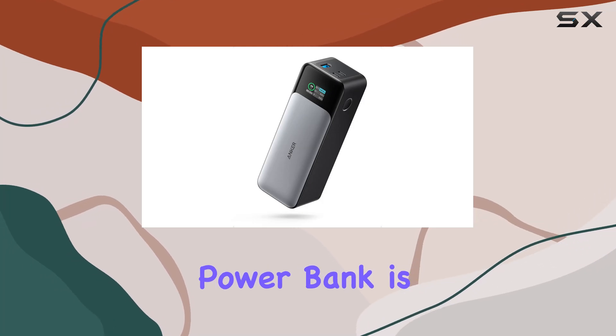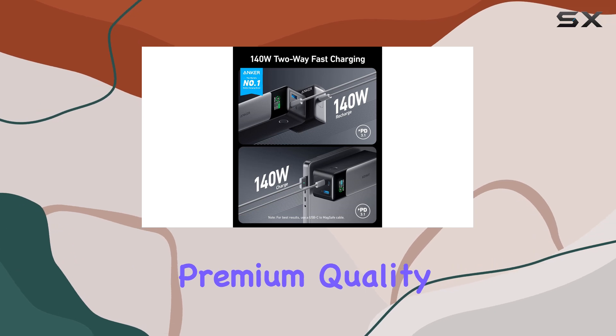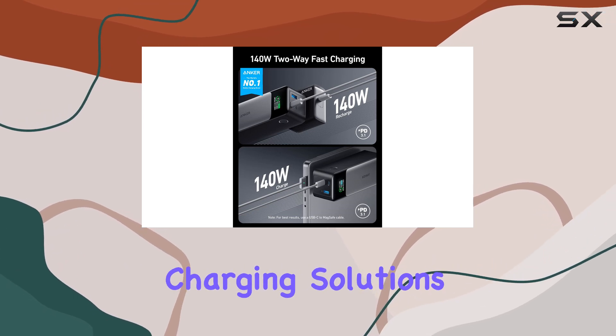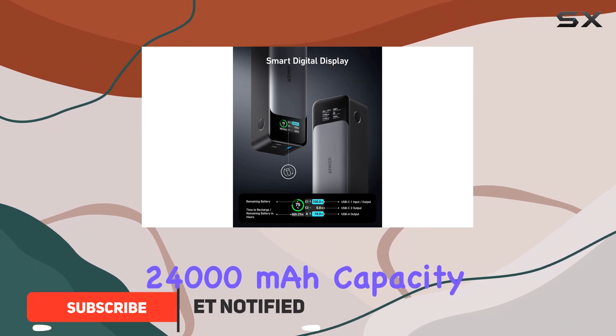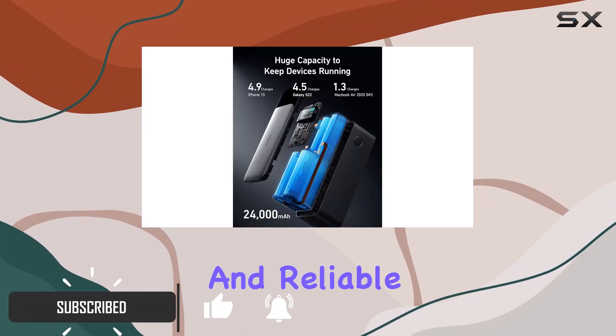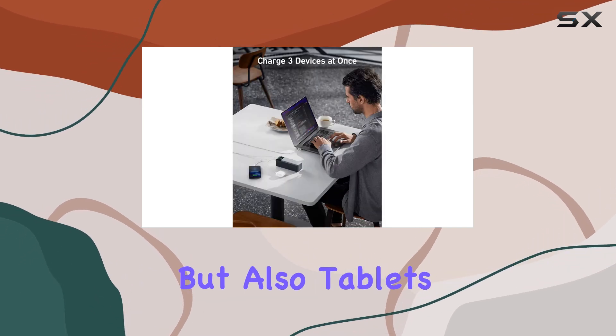The Anker 737 Power Bank is truly a powerhouse designed for those who appreciate premium quality in their portable charging solutions. With a staggering 24,000 mAh capacity, it stands out as a versatile and reliable option for charging not just smartphones, but also tablets and laptops.